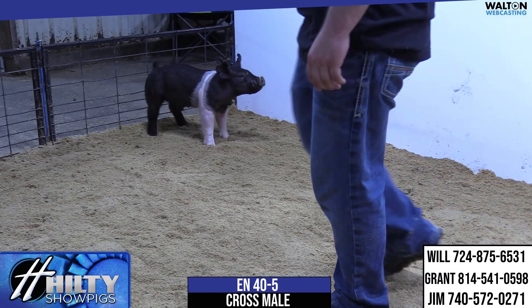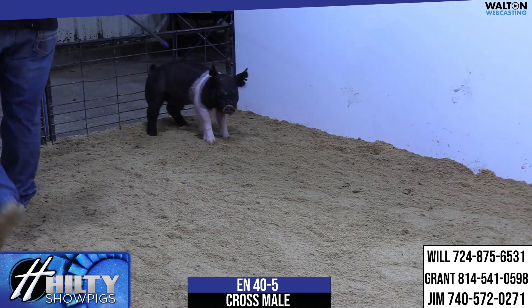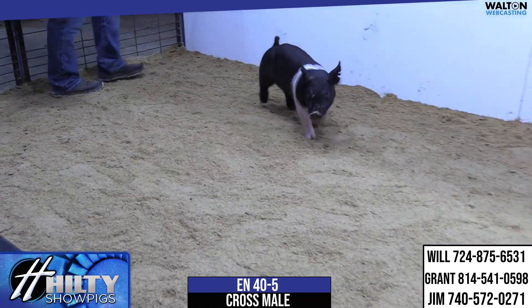Get him started on his own and that's a neat pig — good elevation, good look, boxy belt, 40-5 male.